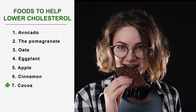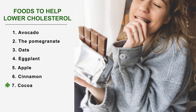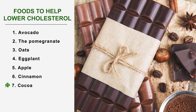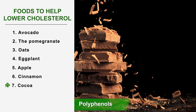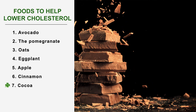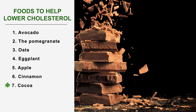Number 7: Cocoa. Who said that gluttony was a bad habit? It is possible to indulge yourself, even as part of a cholesterol-reducing diet. Cocoa helps to lower bad cholesterol levels while increasing good cholesterol, thanks to the polyphenols it contains. Whether consumed as a lean powder or as a bar, make sure that the chocolate contains at least 70% cocoa and consume it in moderation.